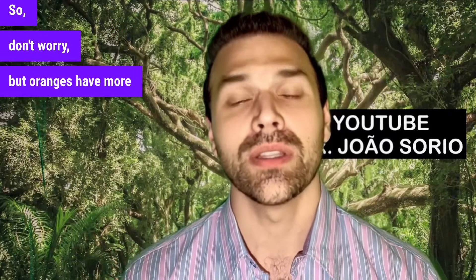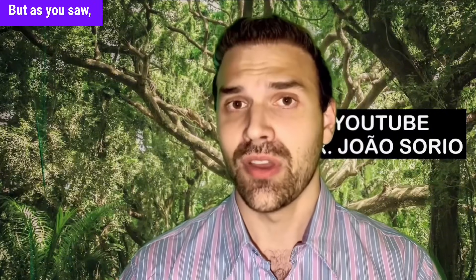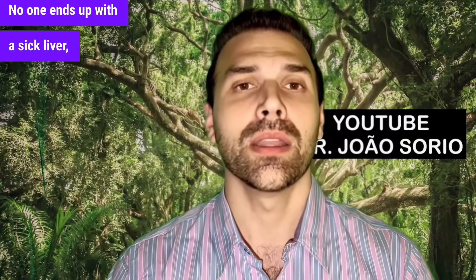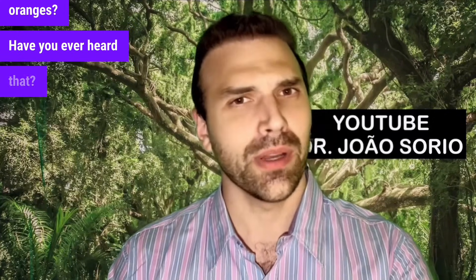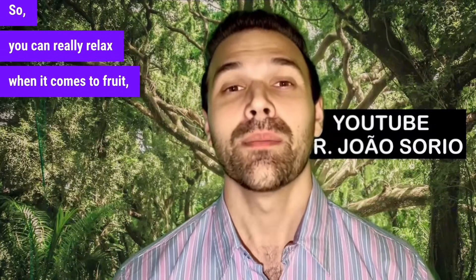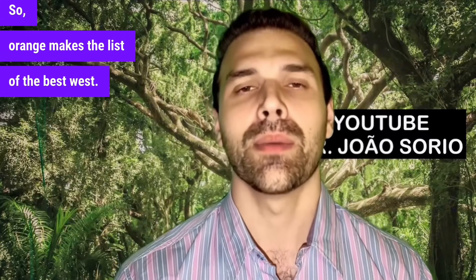Oranges do have more fructose than pineapple, but that fructose isn't what's going to harm you. No one ends up with cirrhosis from eating too many oranges. Have you ever heard that? So you can really relax when it comes to fruit, because they're good for our bodies. Orange makes the list of the best fruits.